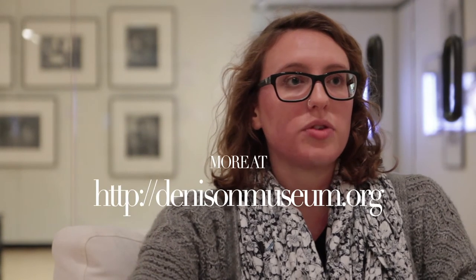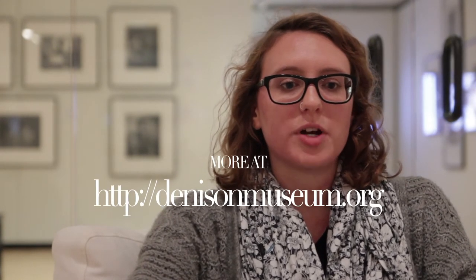The Denison Museum has really shaped who I am as a person — both the museum itself and the staff members — and I couldn't have asked for a better experience than what I had at the Denison Museum.